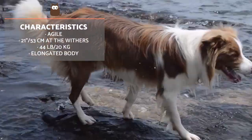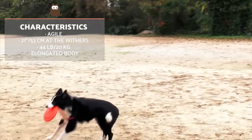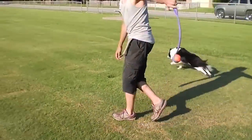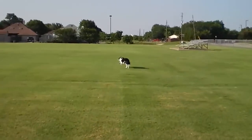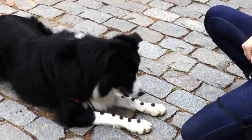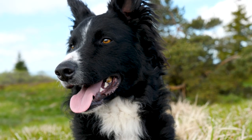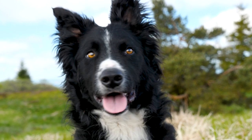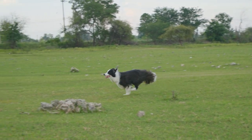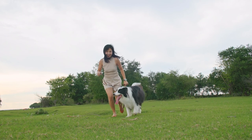The Border Collie is a particularly athletic and agile breed but are of medium size, measuring about 21 inches at the withers and weighing around 44 pounds. Their elongated body gives them a very dynamic appearance, with their powerful legs meaning they can cut across a field very swiftly. Their ears can be erect or semi-erect and their nose can be brown or black. Their eyes can be brown, black or light gold, although heterochromia is relatively common in this breed. There are two varieties of fur, either long or short, and both have a double coat which protects against the cold in winter and sheds during summer.